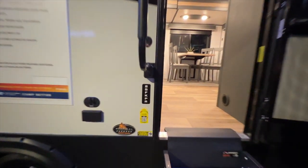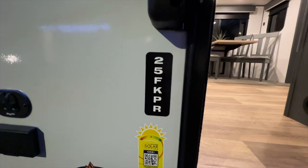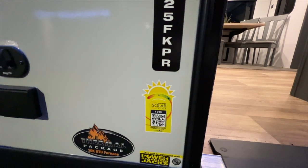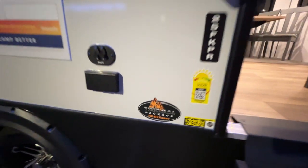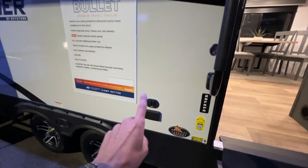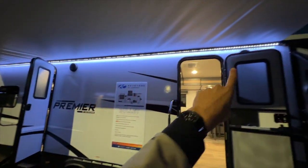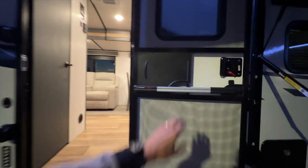Heading inside — this is the 25FK PR, again PR stands for Premier. It's a 25-foot front kitchen with 400 watts of solar and a 30,000 BTU furnace. There are hookups for an outdoor TV as well, and you have outdoor speakers — one here and one behind the door.